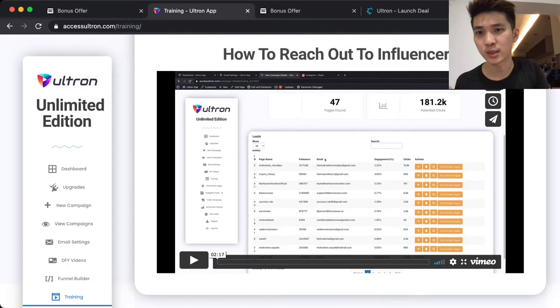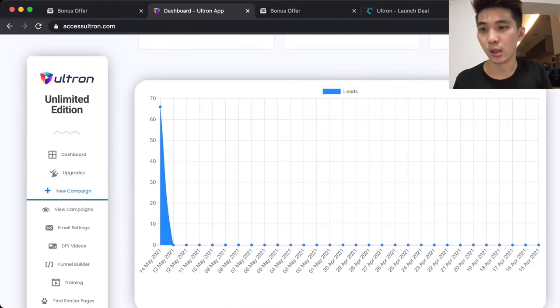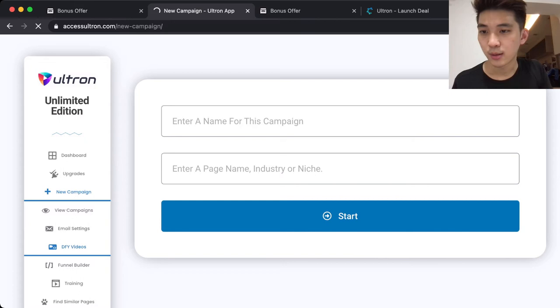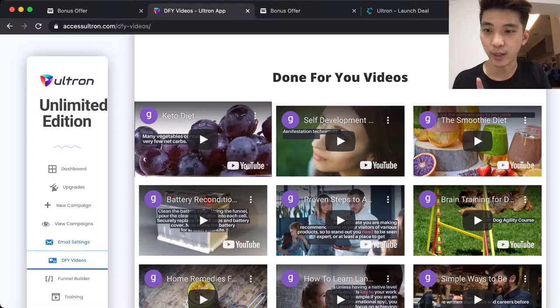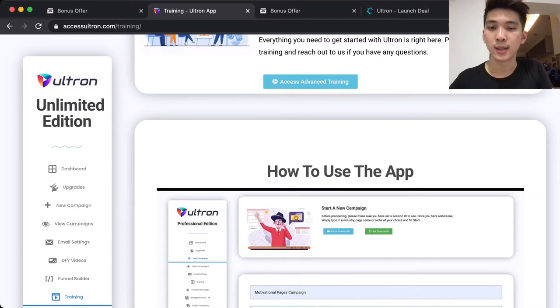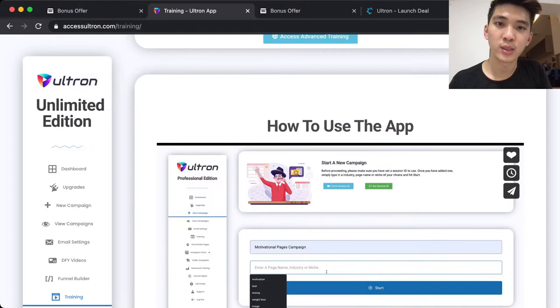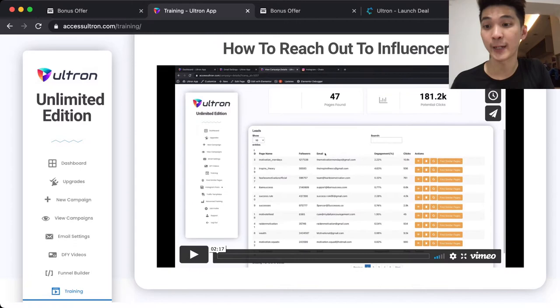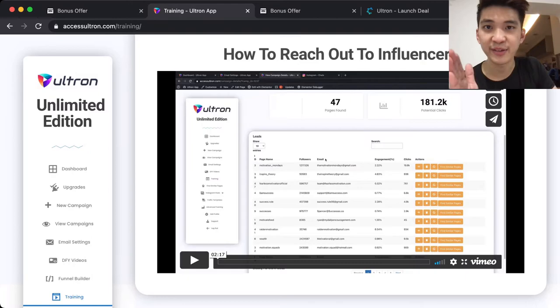After you purchase the system, it's going to look very neat and tidy. There's a dashboard, upgrades, you can create new campaigns, email settings, done-for-you, video funnel builder — this is insane. There's also training videos, tutorials for how to use the app, and even a tutorial for how to reach out to influencers. Everything the system will teach inside the videos in order for you to run your online business.